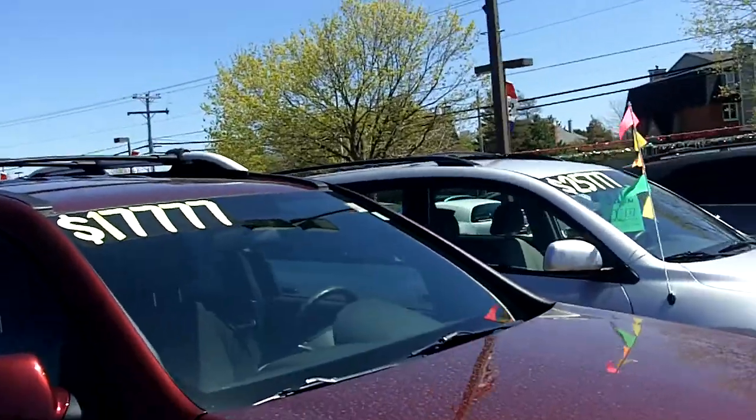Hi again everyone, Gord Smith here at Turpent Auto World, 185 Robertson Road in Bells Corners. I'm Ottawa's Internet Guy and today I want to show you another one of our new arrivals: a 2007 Pontiac Torrent with 46K.